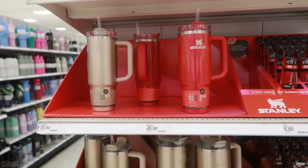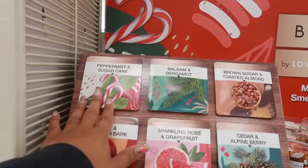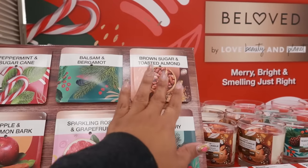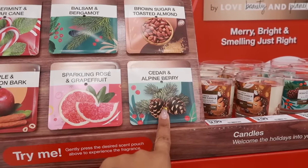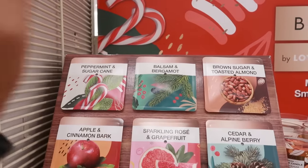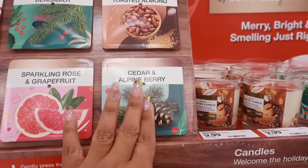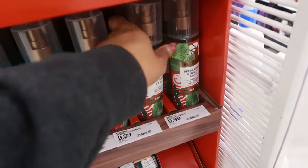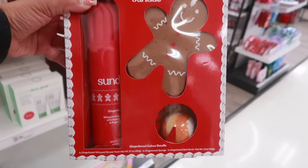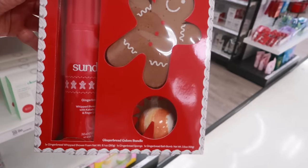Did any of you pick one up? Let me know what color. Beloved has some scents out: Peppermint and Sugar Cane, Balsam and Bergamot, Brown Sugar and Toasted Almond, Cedar and Alpine Berry, Sparkling Rose and Grapefruit, and Apple and Cinnamon Bark. I'm interested in the peppermint one because I love peppermint scents — I'll just pick one up. It's $10. This is a Sunday gingerbread galore bundle — a sponge, bath bomb, and gingerbread whipped shower foam, and it's $20.